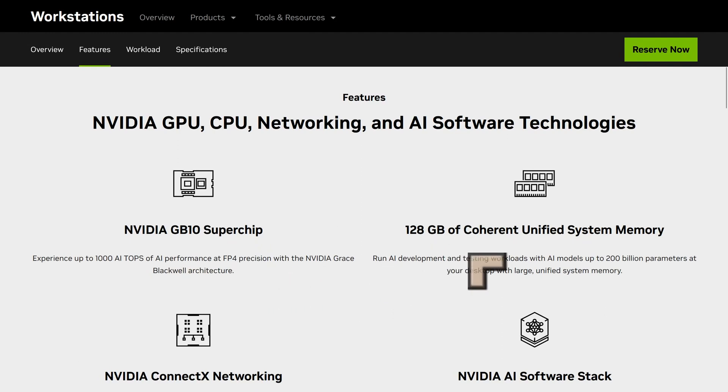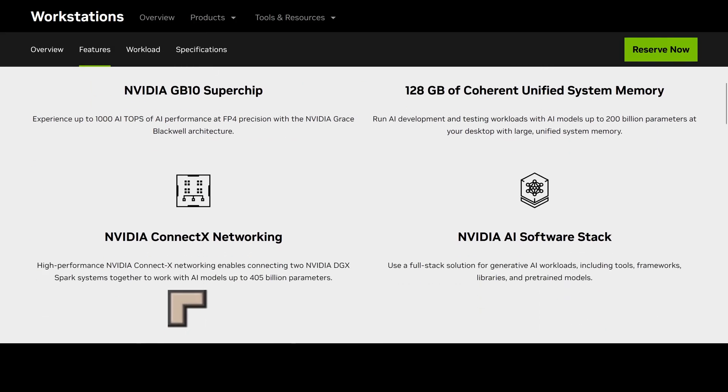We've got 128 gigabytes of coherent unified system memory — that's the advantage. A few years ago I was talking about how Intel and AMD never innovated and we needed to rely on Apple to innovate, but now NVIDIA is innovating with 128 gigabytes of unified memory. I think that's the best architecture for artificial intelligence. You get NVIDIA ConnectX networking, and with this computer you also get a full-stack solution for generative AI workloads — allowing you to not just run models, but fine-tune and train them as well.